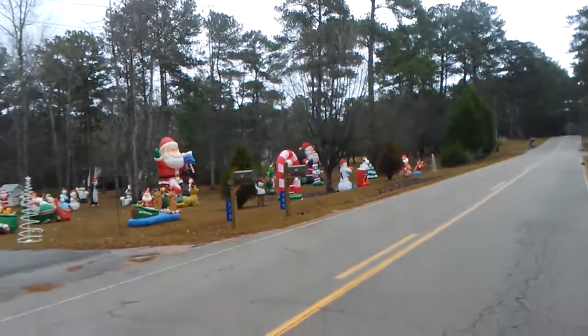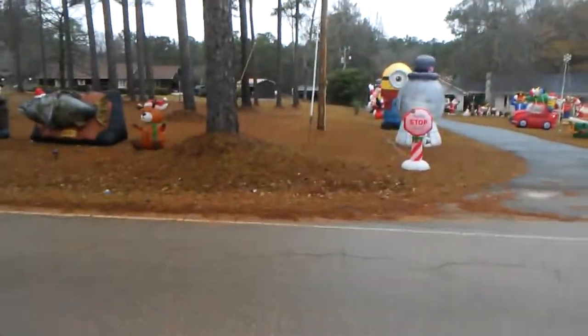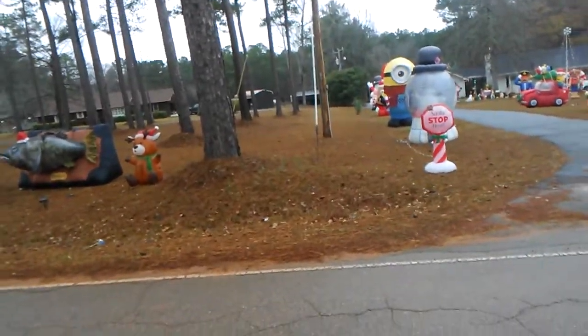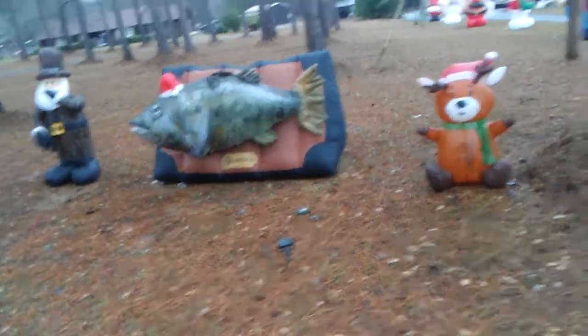Hey guys, this is DiddyWitcher1 here and I'm going to show you the most epic airblown inflatable display you'll ever see. It is really cold outside and it also rained. This morning I was just running around fixing all the inflatables since they're all full of water, but okay, we have these ones here — it's pretty cool.